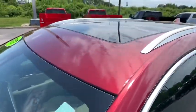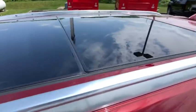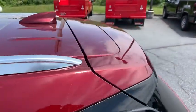power windows, rear window defroster. Drive away with a great deal on this vehicle. Call or stop in today.